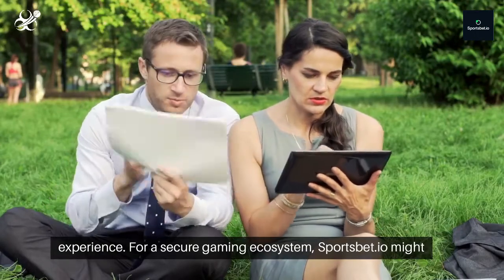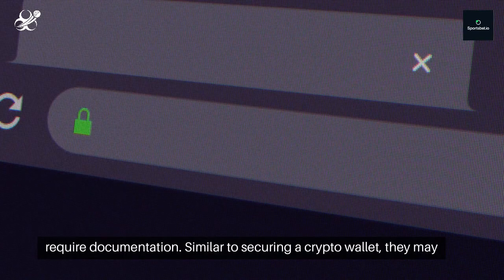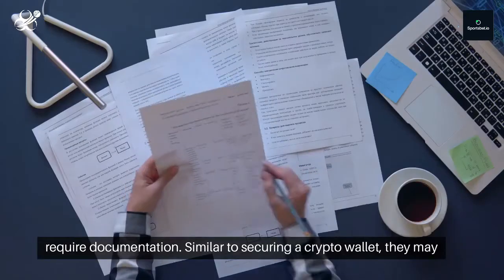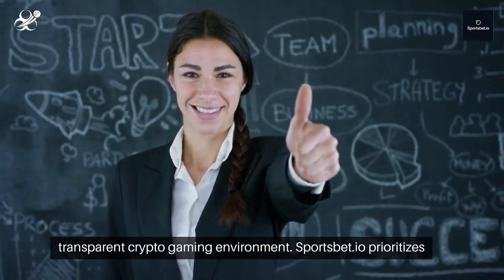For a secure gaming ecosystem, Sportsbet.io might require documentation. Similar to securing a crypto wallet, they may ask for standard verification documents, ensuring a fair and transparent crypto gaming environment.